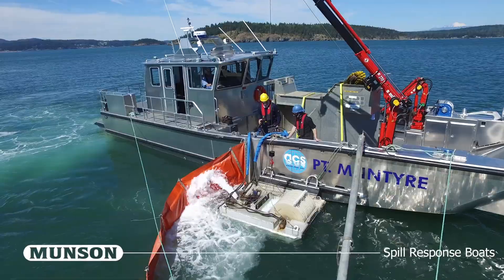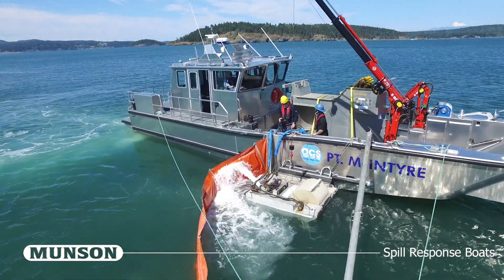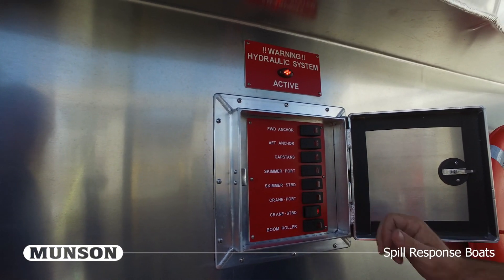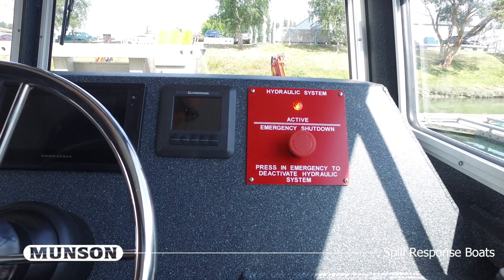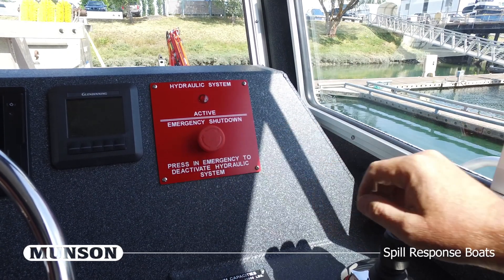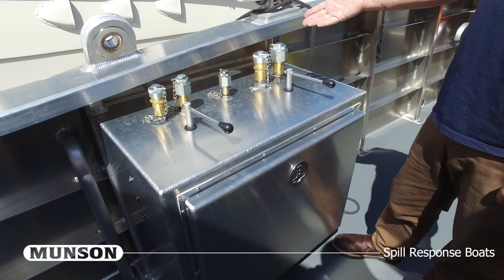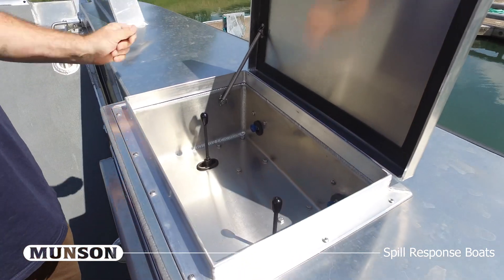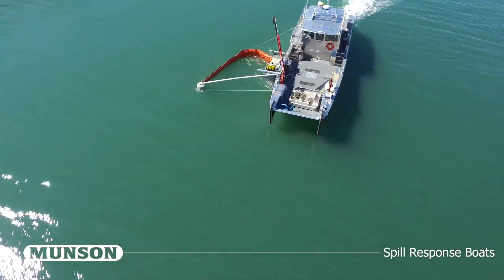The vessel is outfitted with a load-sensing hydraulic system rated for 100 gallons per minute at 3,700 PSI. The hydraulic activation station is located on the front of the wheelhouse. The system features warning lights on the main deck and at the pilot station to alert others of active hydraulic equipment. An emergency hydraulic shutdown switch is located at the pilot station to deactivate the hydraulic system in the event of an emergency. The main deck features three hydraulic quick-disconnect stations with valves and speed controllers — a port and starboard station for use with oil skimmers, and a bow station for use with the boom roller.